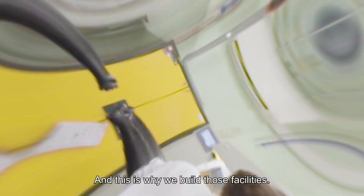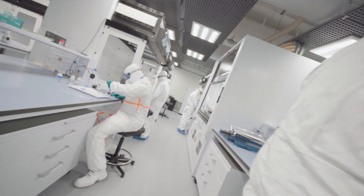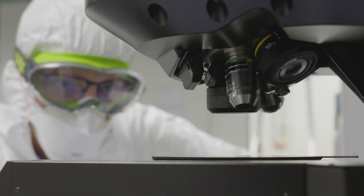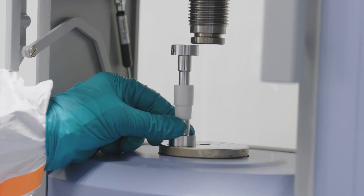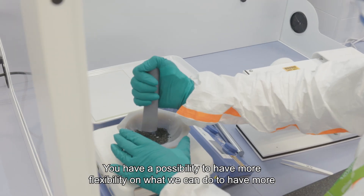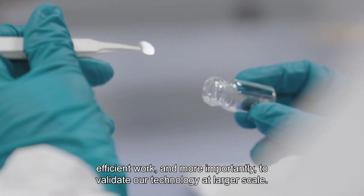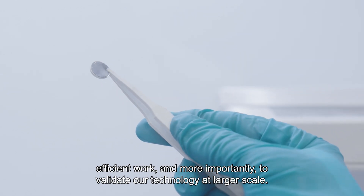And this is why we built those facilities — to have more flexibility on what we can do, to have more efficient work, and more importantly, to validate our technology at larger scale.